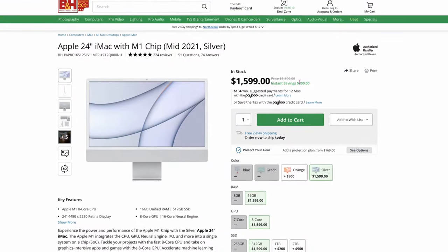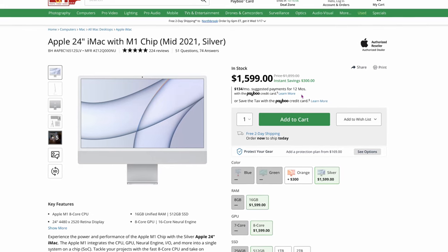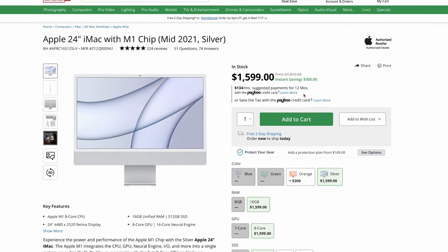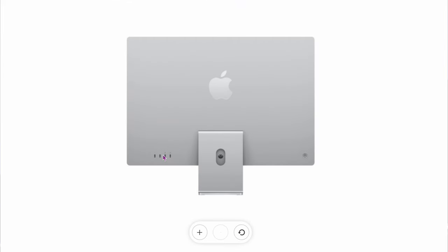Another one from B&H is the one I have sitting right here — an M1 24-inch iMac. You might want to pick this up for a couple reasons. It's $1,599, $300 off. You might ask, why wouldn't I get the M3? Well, this comes with 16 gigs of RAM and a 512-gigabyte SSD, so both upgrades. And on top of it, it gets the four ports on the back, which means it's the upgraded version. So with all that combined, you're getting a pretty good deal.